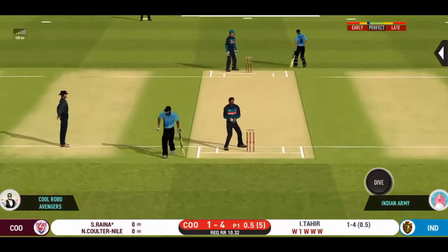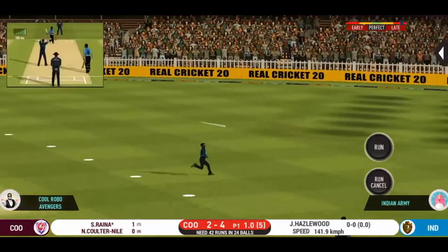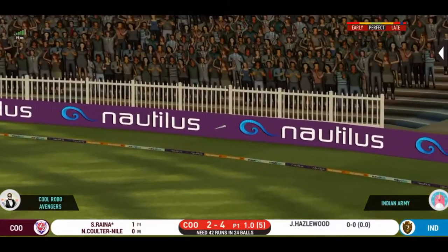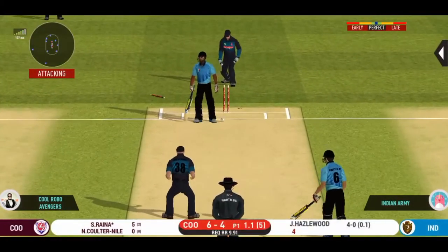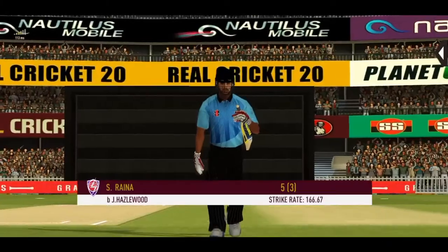Works it wide on the fielder for a single. He goes for a big shot and finds the gap as well. Good ball — he has knocked him over. Has to walk back.